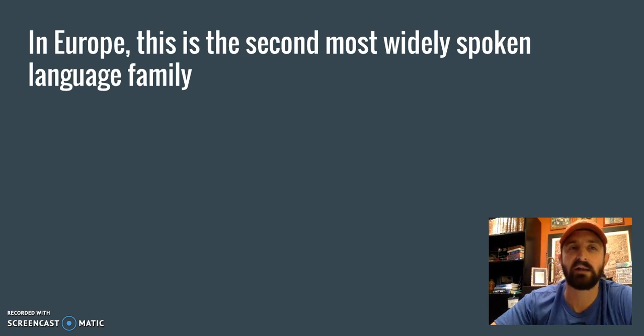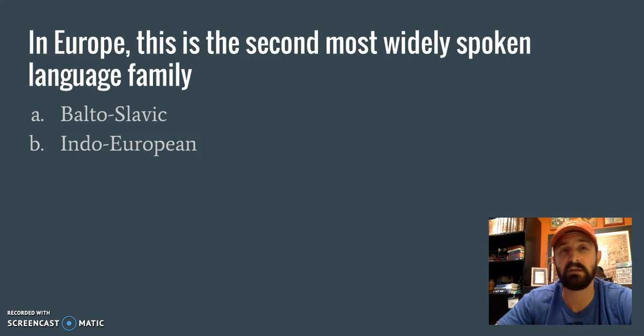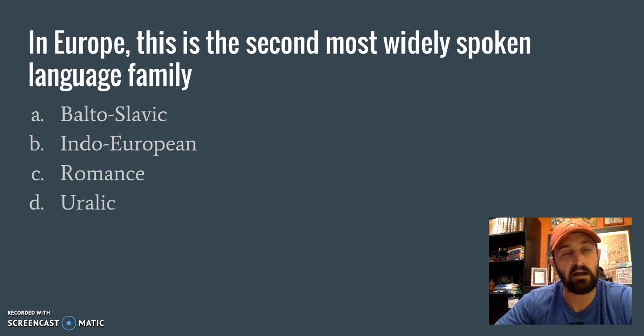Next: In Europe, this is the second most widely spoken language family. You have to know language families for this. A: Baltoslavic — is it the second most widely spoken? If you studied the Indo-European language family, you'd know that Baltoslavic is not a language family — it's a branch within the Indo-European family, so it can't be A. B: Indo-European — that's actually the most widely spoken language family in Europe, so it can't be B because that's number one. C: Romance — again, not a language family but a branch within Indo-European. D: Uralic — from our studies we can see on the map that Uralic languages are the second most widely spoken language family in Europe, largely in Scandinavia. So the answer is D.